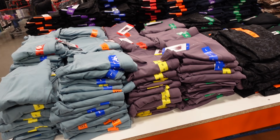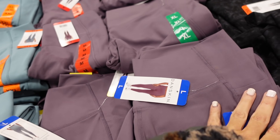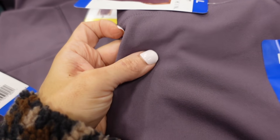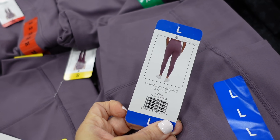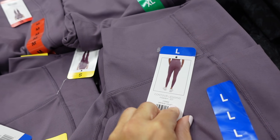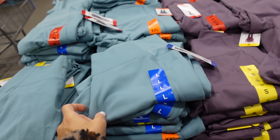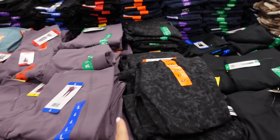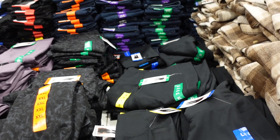Danskin brush leggings are on sale until the 21st. These have a high waistband, side pocket, soft and stretchy material, fitted through the ankle, and a 25-inch inseam. In purple, a really pretty blue, black leopard, and solid black. Down to $9.99, regularly $12.99.